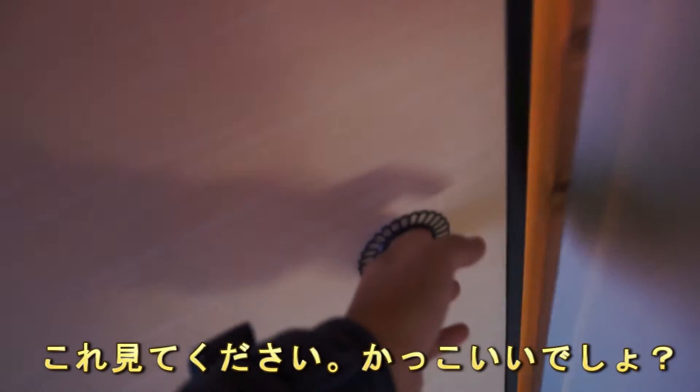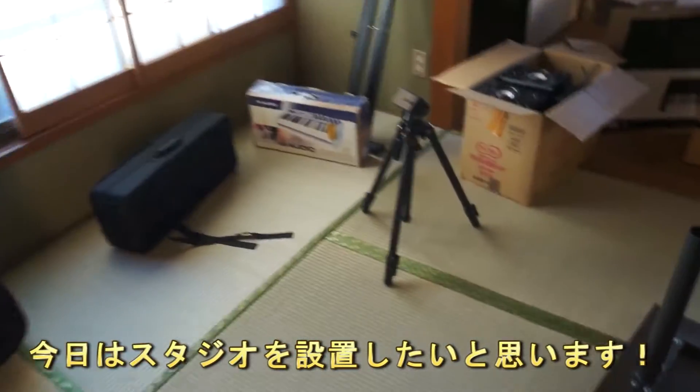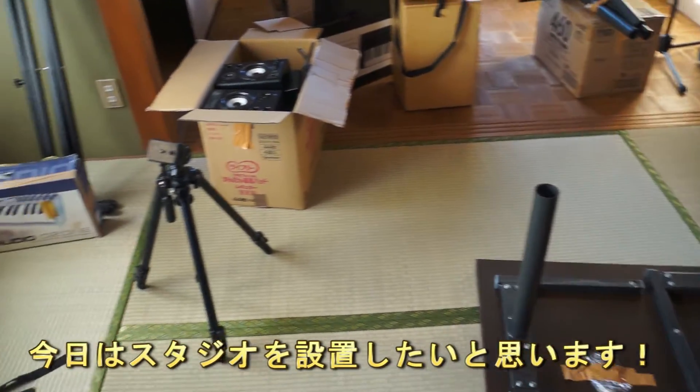Now check this out — how cool is that? It's Japanese style! So today what I'm going to do is set up my studio and get busy.